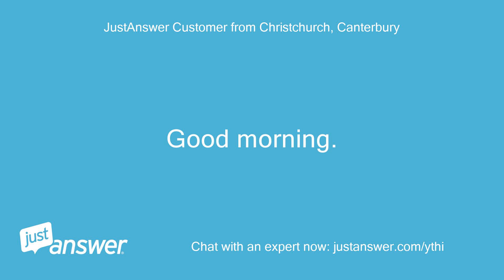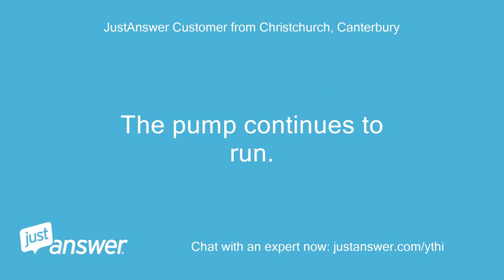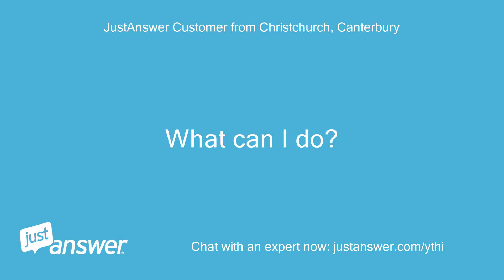Good morning! My IG Favorit 7700 Dishwasher flashes a code I40 and then I00 when I start it. The pump continues to run. What can I do? Regards.